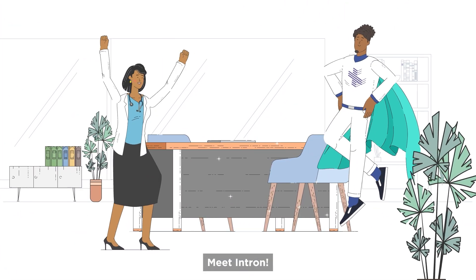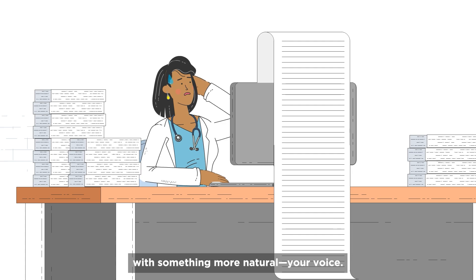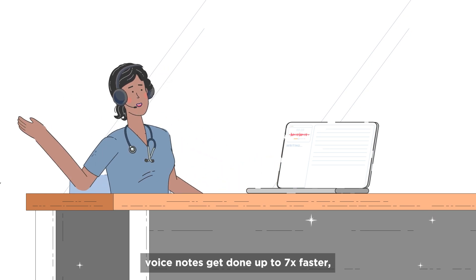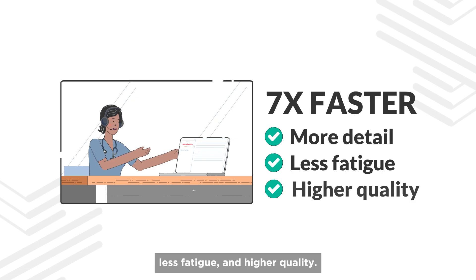But there's a better way. Meet Intron. Intron replaces that super slow keyboard with something more natural — your voice. Since we talk faster than we can type, voice notes get done up to 7 times faster with more detail, less fatigue, and higher quality.